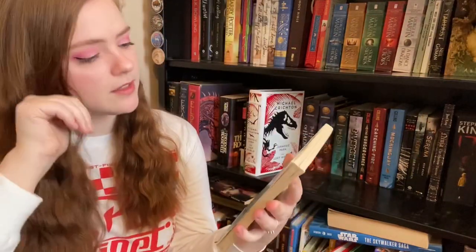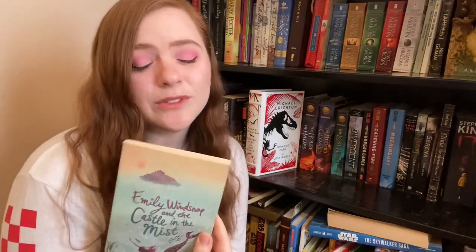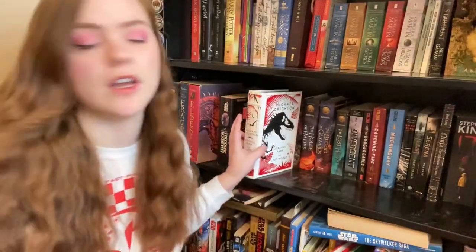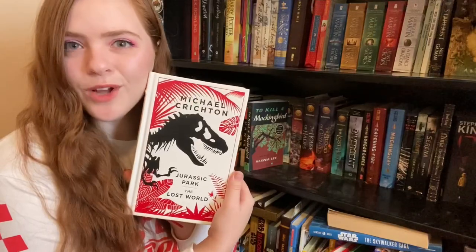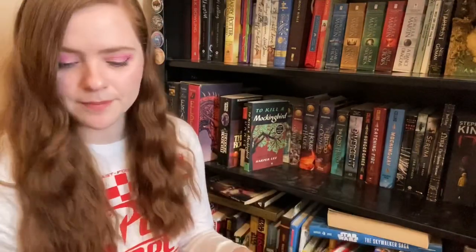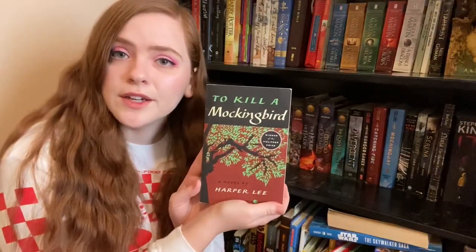Emily Windsnap and the Castle in the Mist — haven't read it, another 50 cent library book. I'll keep it just to try it out, I honestly forgot I had that. Then we have Michael Crichton's Jurassic Park and The Lost World — keep, that's a really cool book. To Kill a Mockingbird — I loved this in high school so I got it again for myself. Keep that.